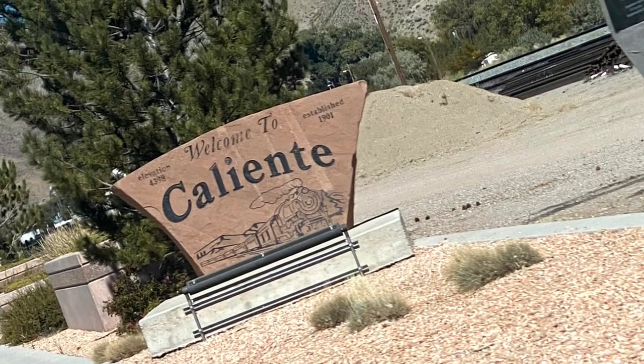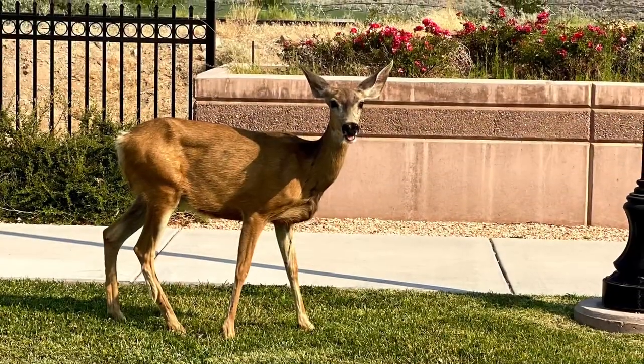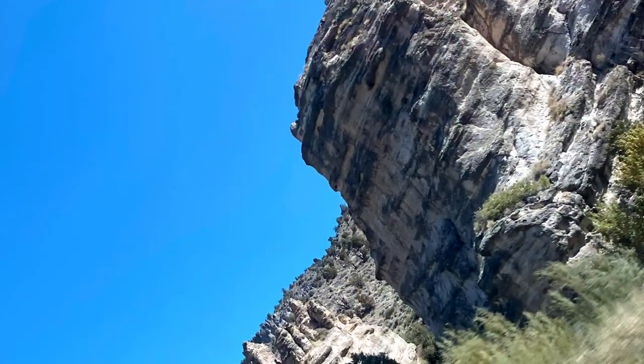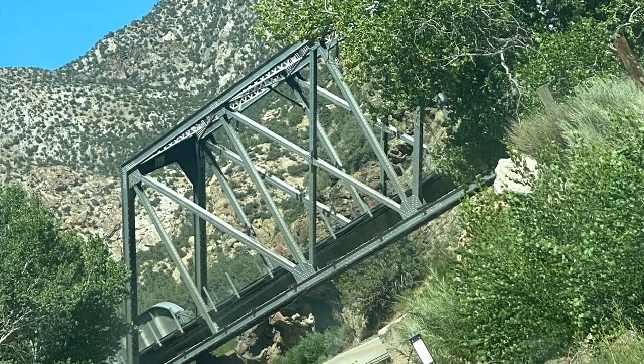The day was still young, so we went ahead and continued on our little road trip to Caliente, Nevada, the least populated incorporated city in Nevada, founded in 1901. We located a road that looped around the outskirts of Caliente, which took us down 20 miles of graded gravel road down Nevada 317.